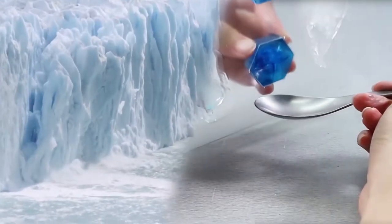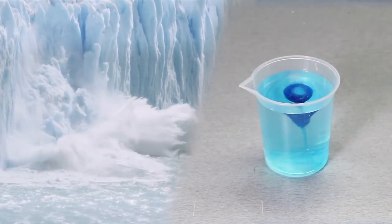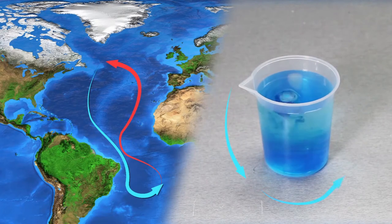But what's happening at the poles? Make an iceberg or two and see the currents that feed our oceans. Without ice, no currents.